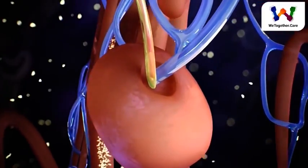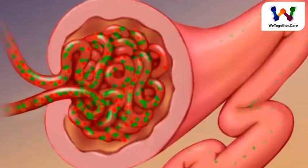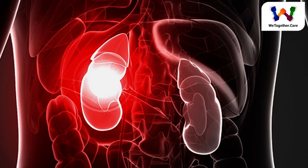You could have only 10% of your kidneys working and may not notice any symptoms or problems. If blood stops flowing into a kidney, part or all of it could die, which can lead to kidney failure.